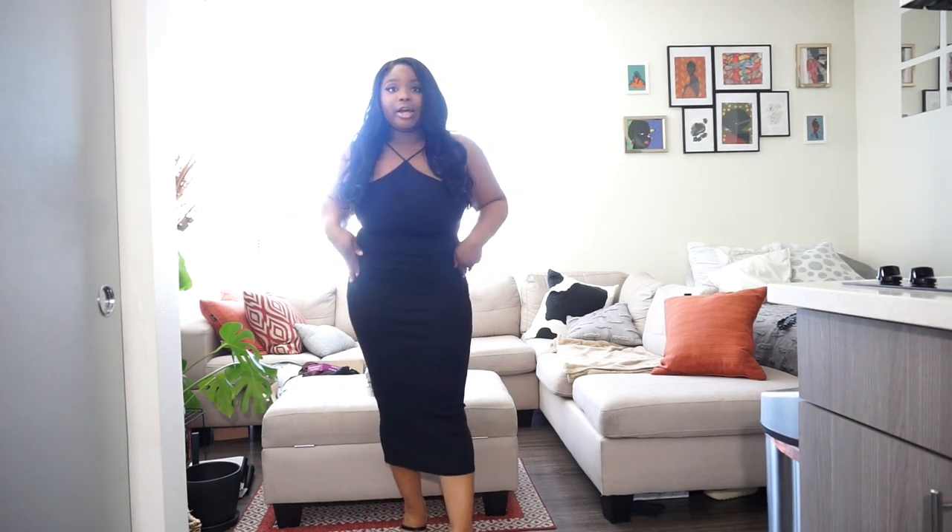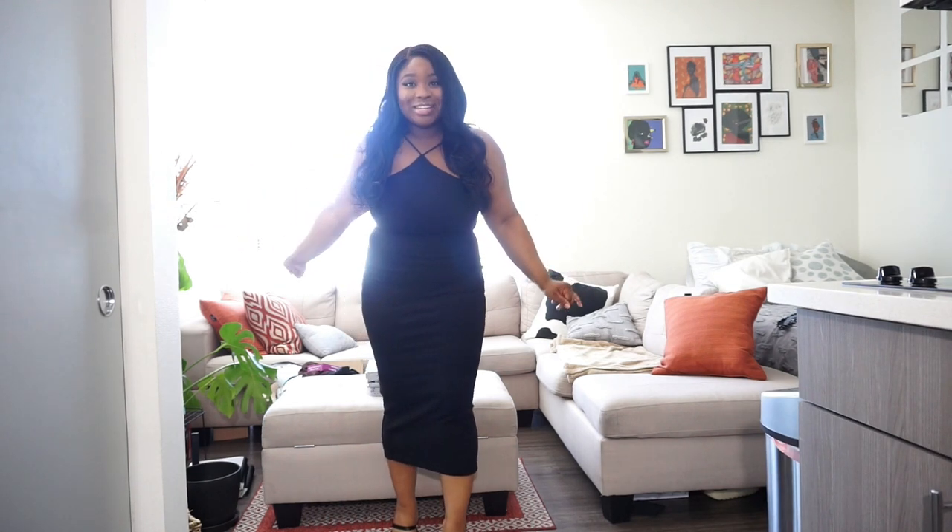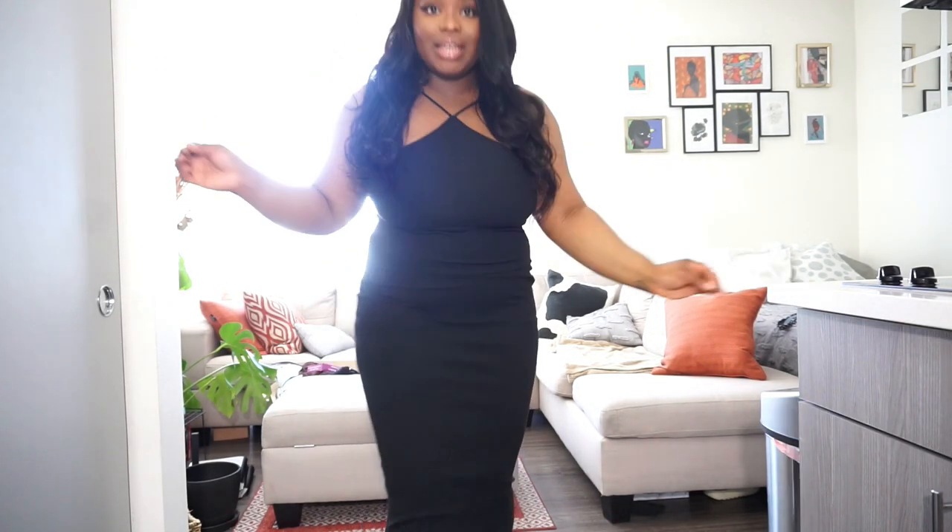I got this dress in a medium and it was $25.90. It hugs your body nicely and does the body justice. With some nice shapewear it's definitely giving. I'm really considering going back for the orange one — hopefully it doesn't sell out. The dress fits nice and right, and for my girls with a heavier chest, this top is holding you up — I feel nice and secure. I love the way it hugs my body.